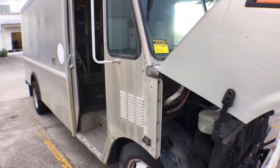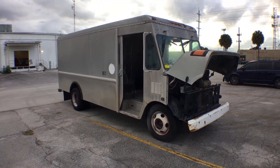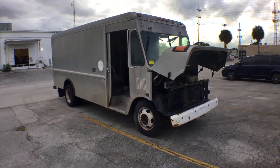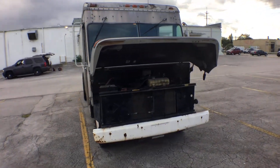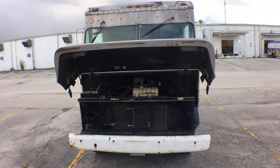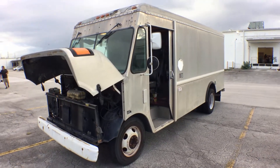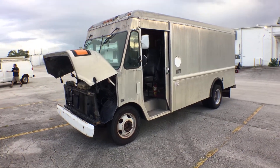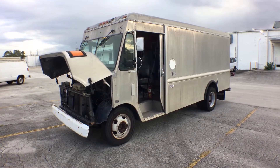Lot number 810 is a 2001 Chevy Workhorse, an aluminum step van. The body is straight, the motor sounds good, the transmission engages, and the truck stands up nice and looks good.